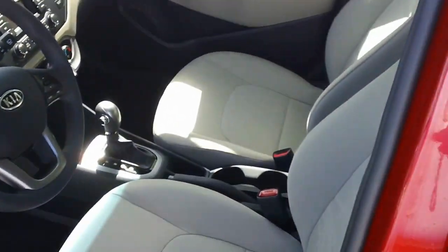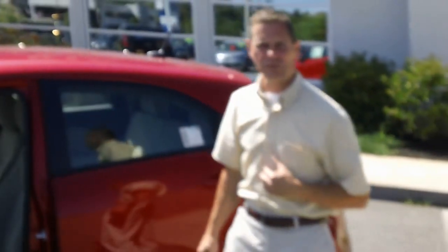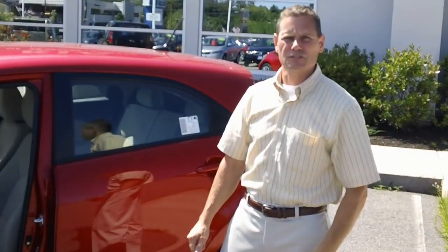If you'd like to learn more about this vehicle, please come on down to 860 Portland Road in Saco, Maine. You can ask for me — my name is Phil Gamache — or check us out on the web at kiaofSaco.com.